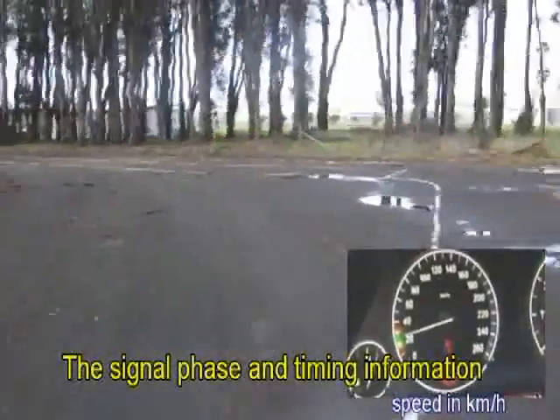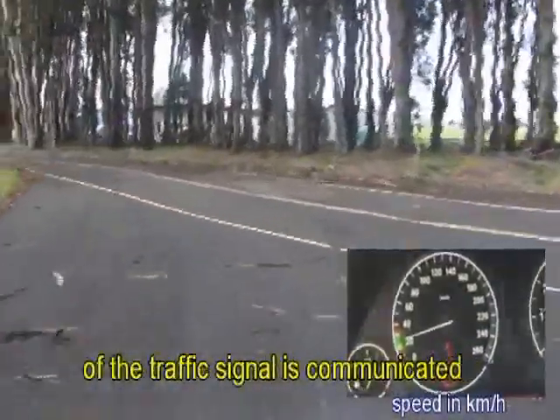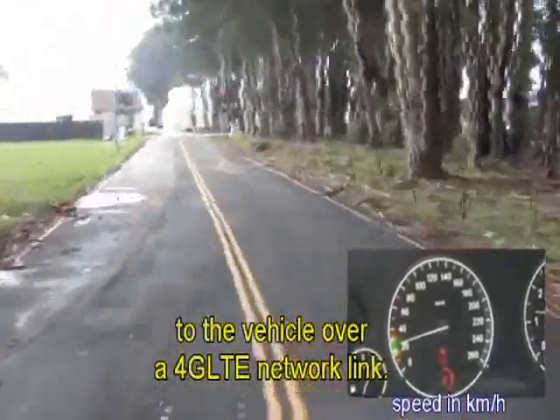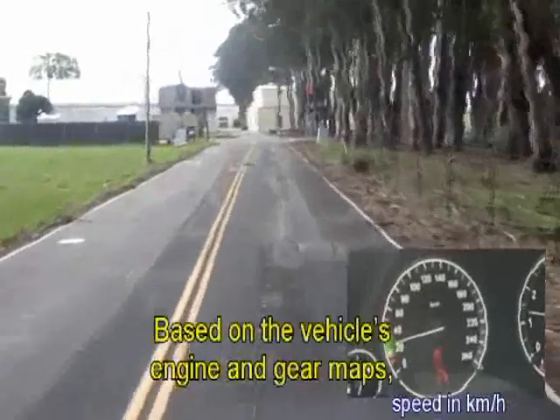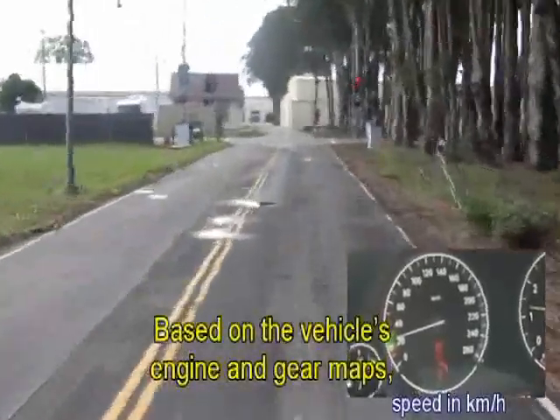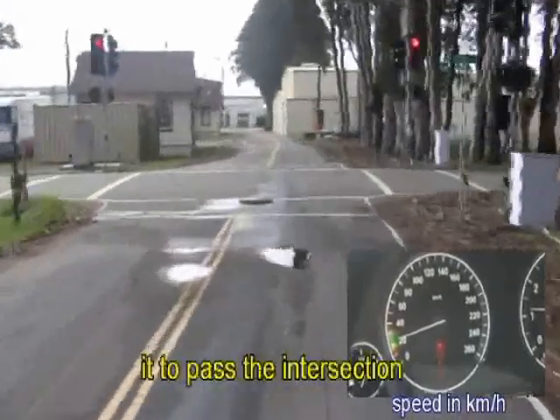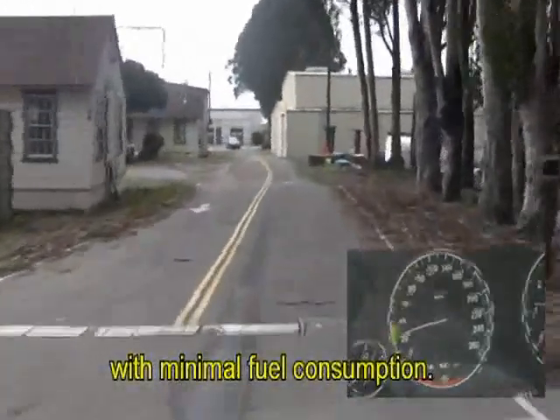The signal phase and timing information of the traffic signal is communicated to the vehicle over a 4G LTE network link. Based on the vehicle's engine and gear maps, an optimal speed trajectory is calculated that allows the vehicle to pass the intersection with minimal fuel consumption.